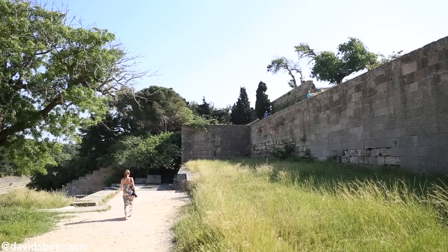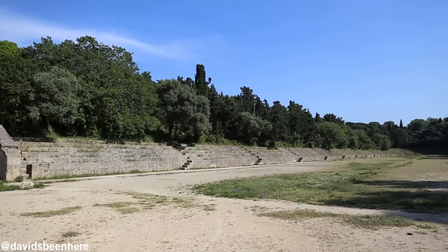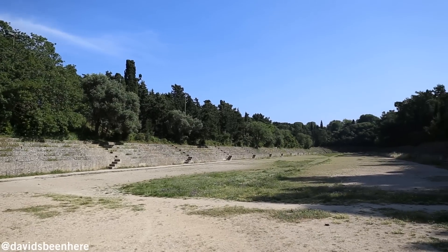West of the Old Town is the Acropolis of Rhodes sitting on a hill overlooking the city. Among the ruins are an amphitheater and a stadium.